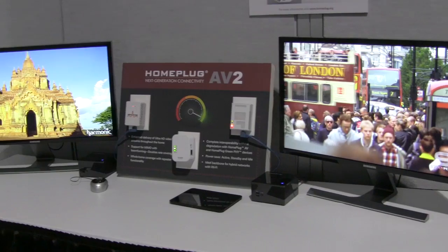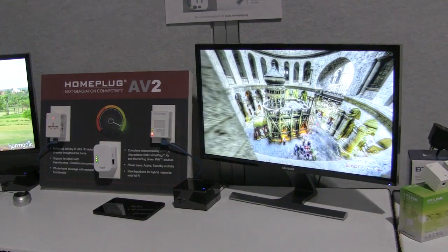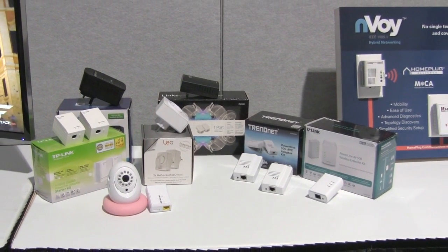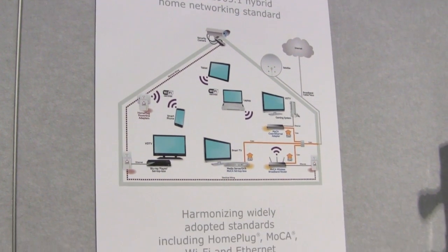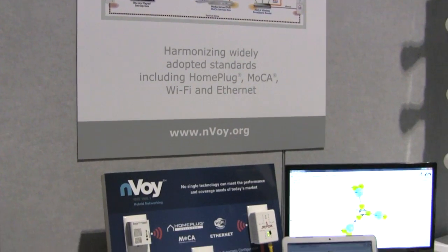The Unplug meeting space included our AV2 MIMO demo featuring two simultaneous streams of 4K Ultra HD video. We also showcased a variety of retail available products and shared an Envoy interoperability demo for hybrid home networking with devices from Broadcom, Qualcomm Atheros, and M-Star Semiconductor.